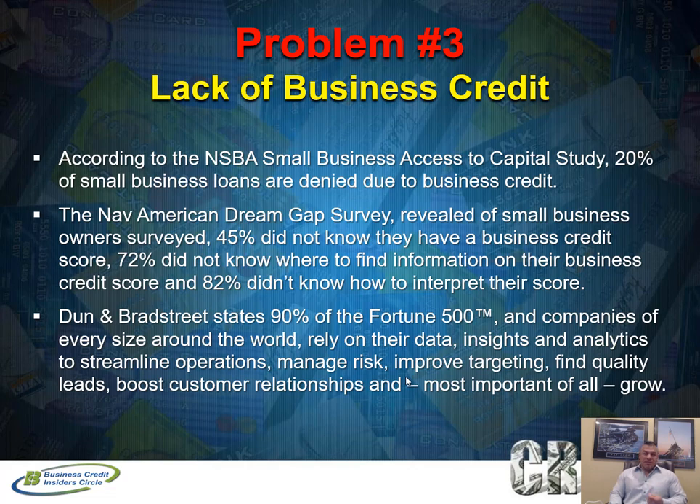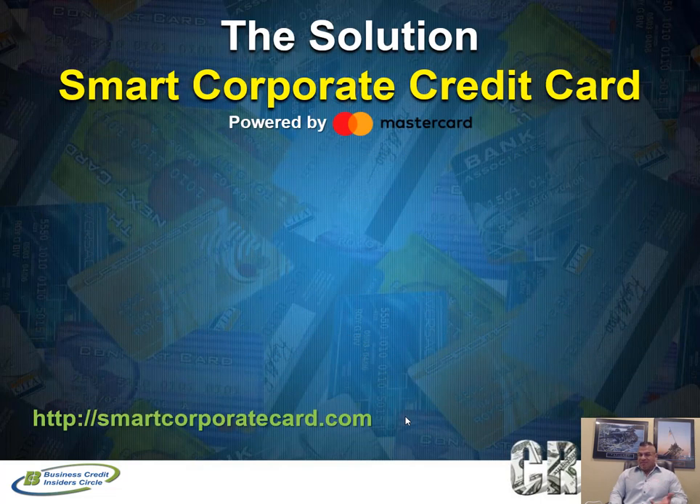This smart corporate credit card will help you get established not just with Dun & Bradstreet but also with Experian Commercial and Equifax Small Business, because the data is shared to all three major business credit reporting agencies through the Small Business Financial Exchange (SBFE). The SBFE is not a credit reporting agency — it's a data warehouse, and it has four certified data providers: LexisNexis, Dun & Bradstreet, Experian Commercial, and Equifax Small Business.